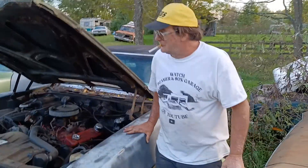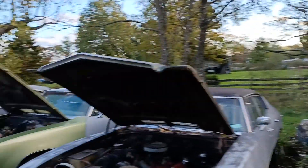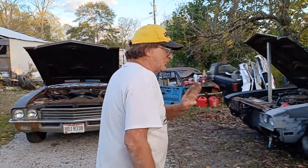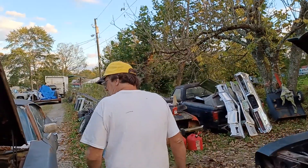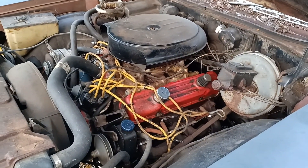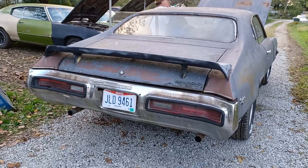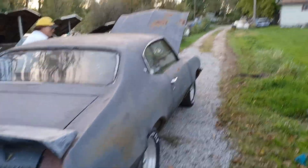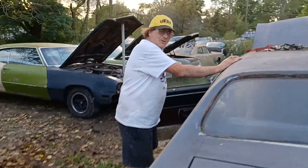We've got four Skylarks — actually five, because there's a 68 up there. There's a 68 up there with a 455 in it. But we've got three two-doors, just like our t-shirt. We've also got the bad boy here — the 455 Skylark custom sitting right here. Bad, bad boy. What you gonna do when this bad boy comes for you?